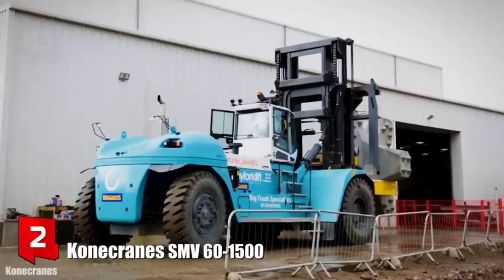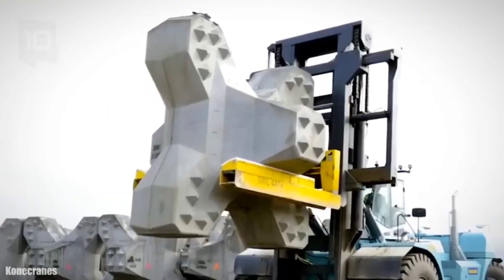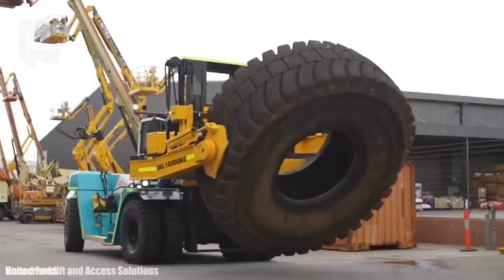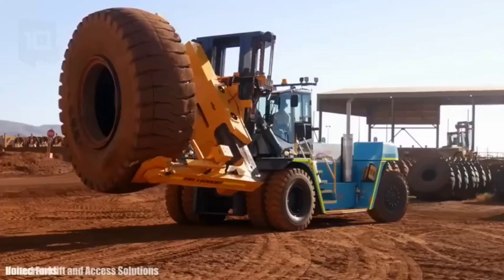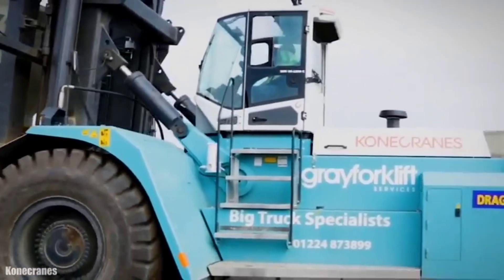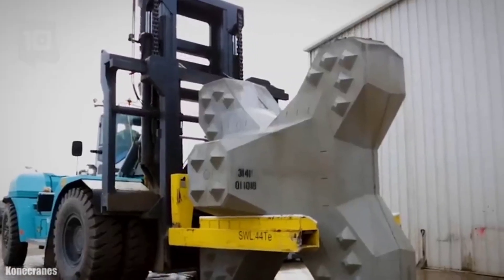Number 2: Kone Crane SMV-60-1500. It is a high-performance and resistant forklift manufactured in Sweden, designed to provide maximum efficiency and maneuverability with a wide range of accessories. It measures 8.7 meters long by 4.6 meters wide, weighs 89 tons, and is equipped with a spacious cab with great visibility and smart electronic controls. It has an engine with 355 horsepower and can reach a maximum speed of 29 km/h. It can lift loads of 60 tons up to 6 meters high.